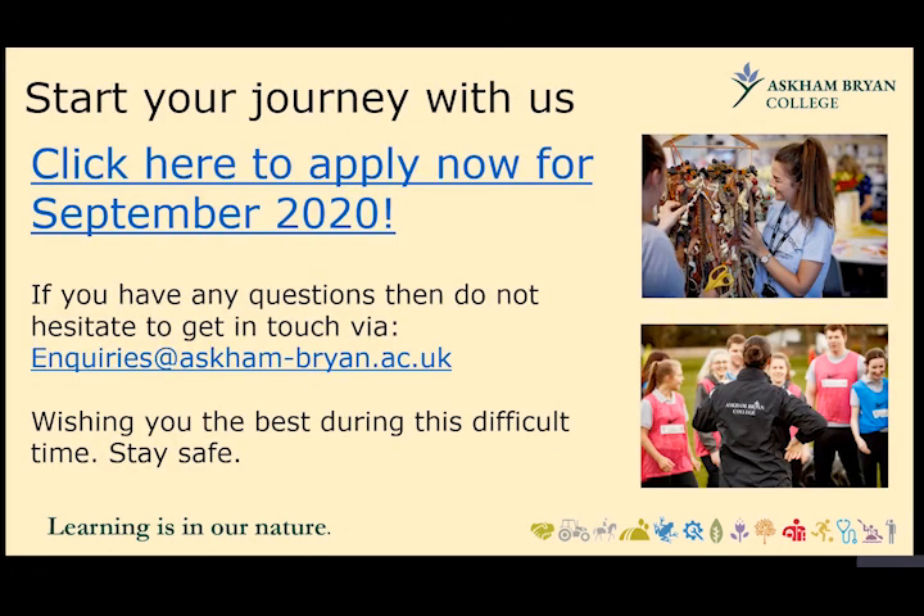To start your journey with us, you can click the link in this presentation to apply for September 2020. If you have any questions, our email address is enquiries@astonbryant.ac.uk. Thank you for watching — it's been an unfamiliar way of delivering this presentation, but we wish you the best during this difficult time. Stay safe and we look forward to seeing you with us soon.